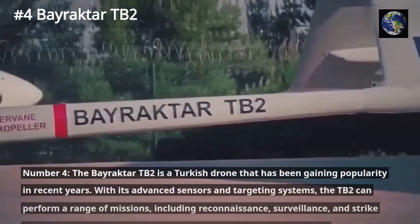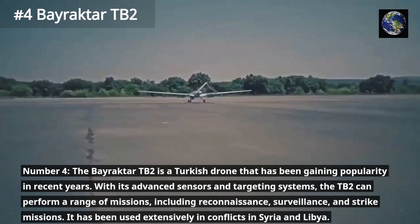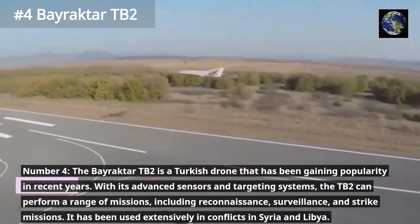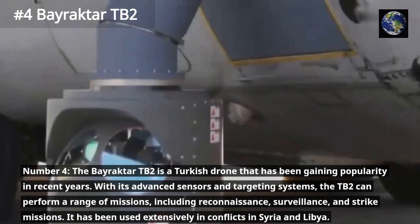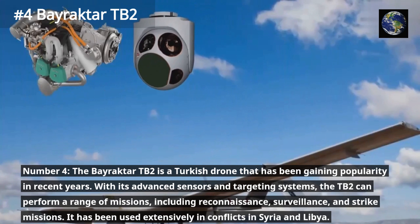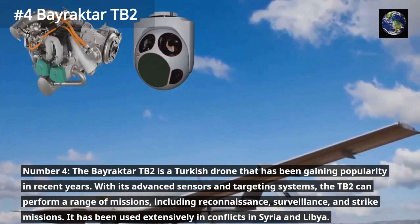The Bayraktar TB-2 is a Turkish drone that has been gaining popularity in recent years. With its advanced sensors and targeting systems, the TB-2 can perform a range of missions, including reconnaissance, surveillance, and strike missions. It has been used extensively in conflicts in Syria and Libya.